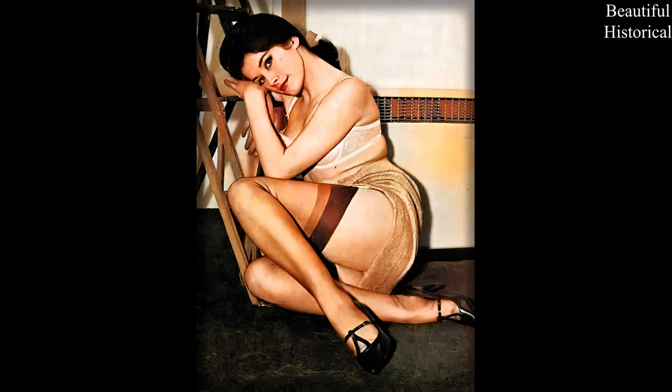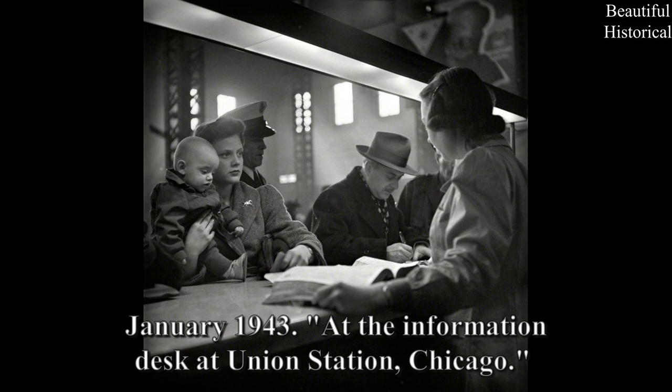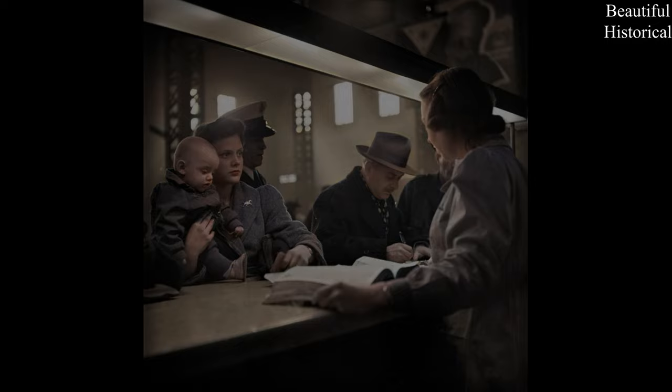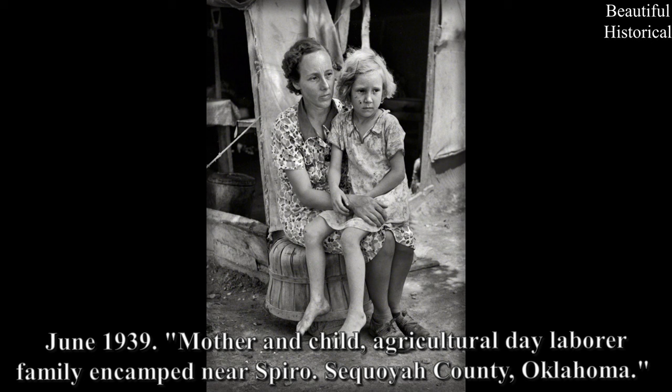January 1943. At the Information Desk at Union Station, Chicago. June 1939. Mother and Child Agricultural Day Laborer Family in Camp near Spiro, Sequoia County, Oklahoma.